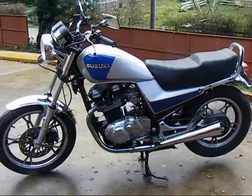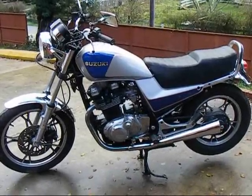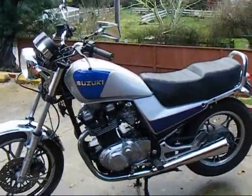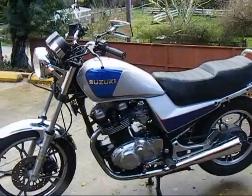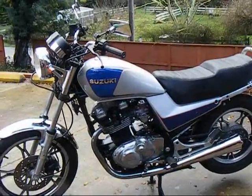This is a 1983 Suzuki GR650. It's a twin double overhead cam motor, and it's got a very flat torque power band on it. It was sold only a couple of years in the United States. It's also called the Tempter, which is probably one reason why it wasn't so popular.